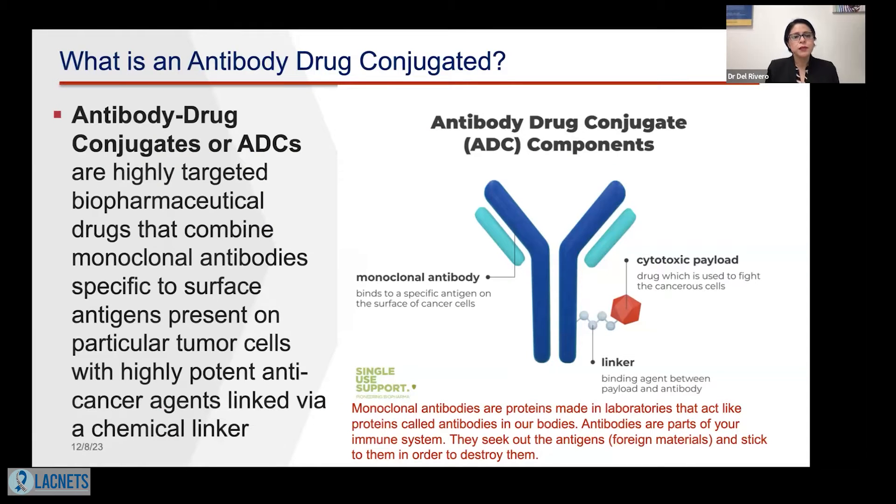First, antibody drug conjugate — I'm sure for many of you this is a new terminology. Let's define what is an antibody drug conjugate. It's also called ADC. It's a highly targeted biopharmaceutical drug that combines a monoclonal antibody specific to a surface antigen present on particular tumor cells with highly potent anti-cancer agents, which is linked via a chemical linker.